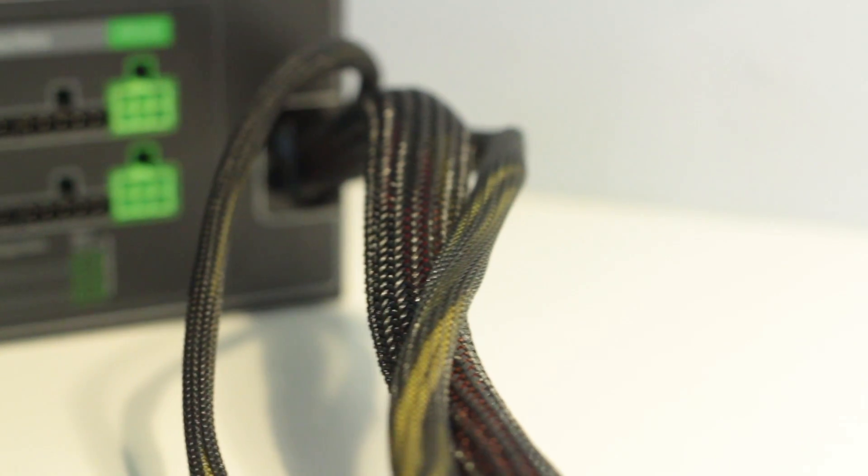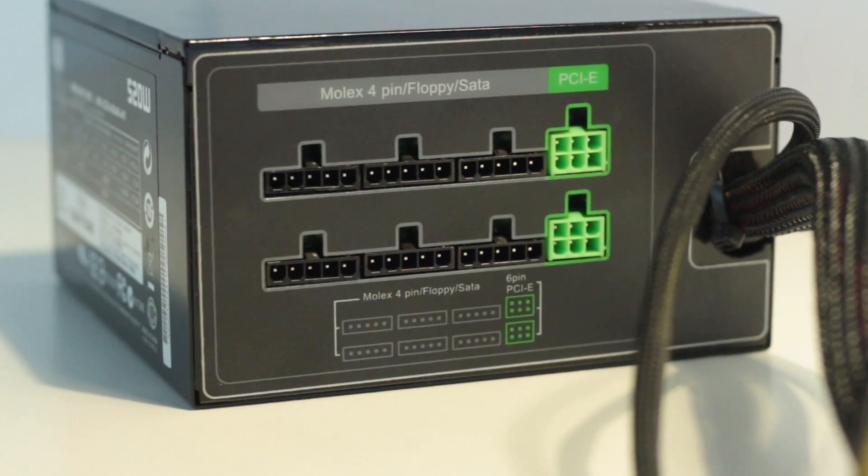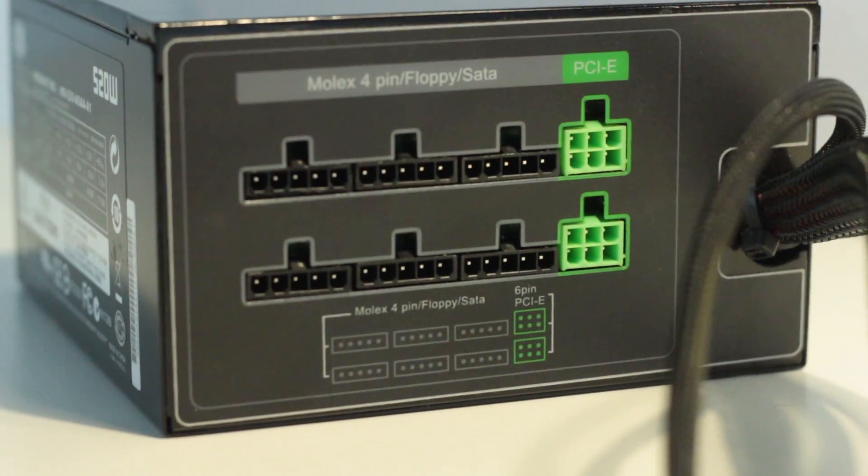Choosing a power supply requires a complex calculation of power needs spread across the entire system. Fortunately for you, there are a couple of websites that do all the work. Just follow the links in the description once you have your choice of components listed out.